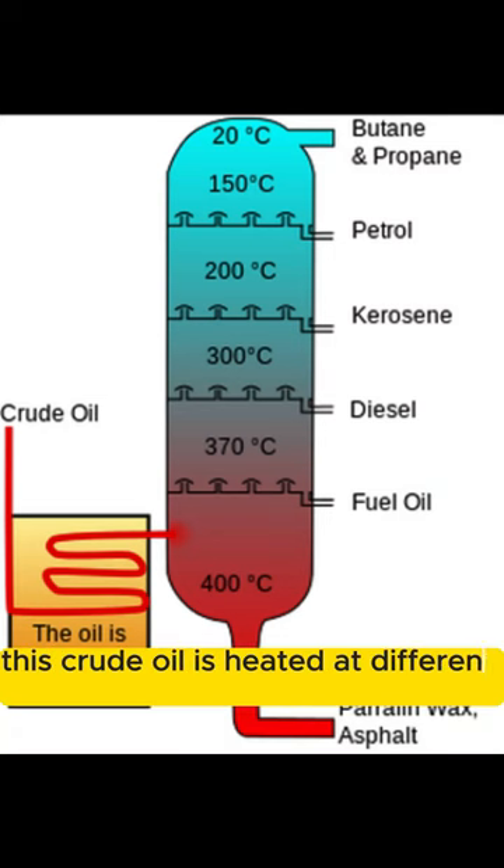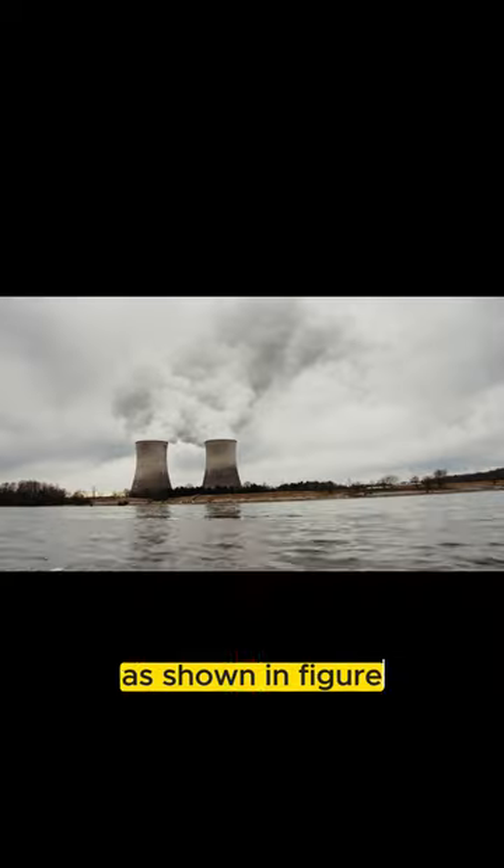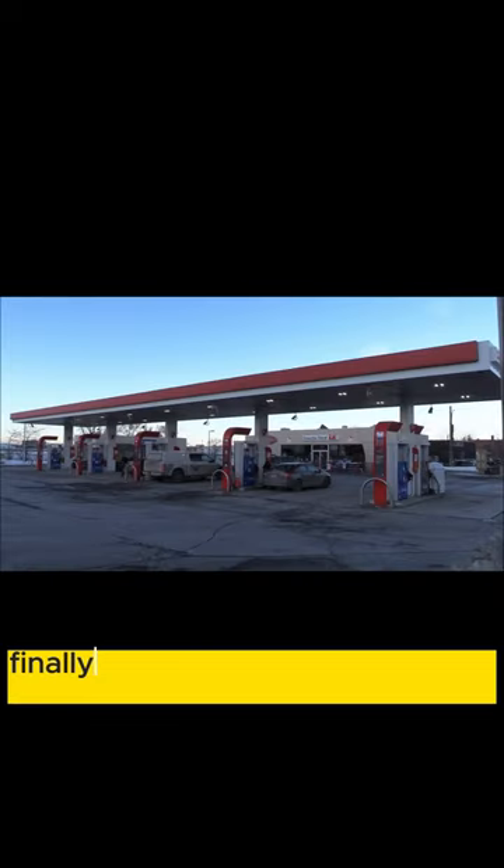This crude oil is heated at different temperatures, and we obtain different types of byproducts. As shown in the figure, this petrol is sent to a refinery to increase its efficiency. Finally, petrol is available at petrol stations.